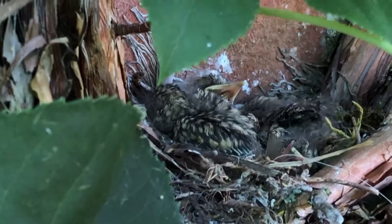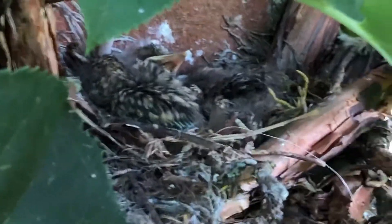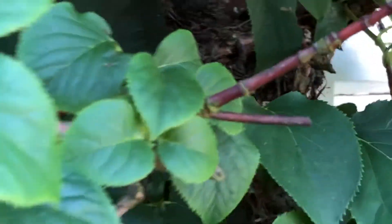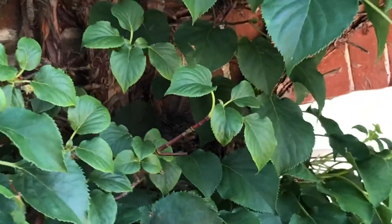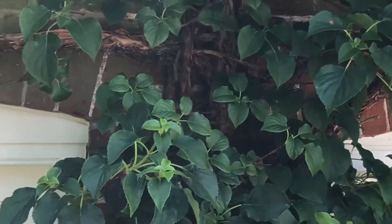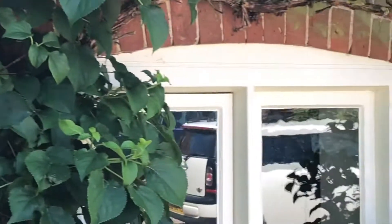You can see one poking its beak up. They stay perfectly motionless — if they make any sound at all it just attracts predators, so they're doing the right thing.